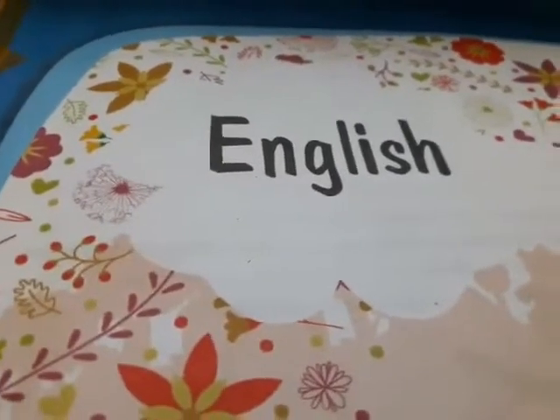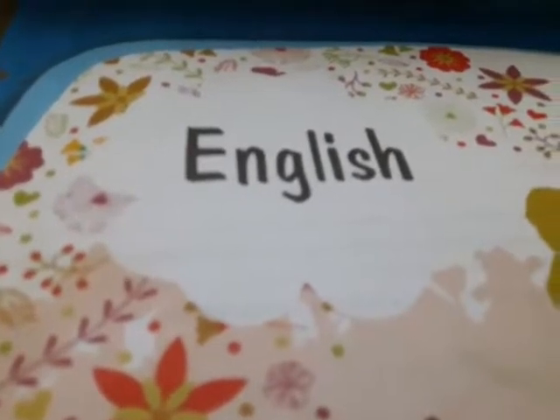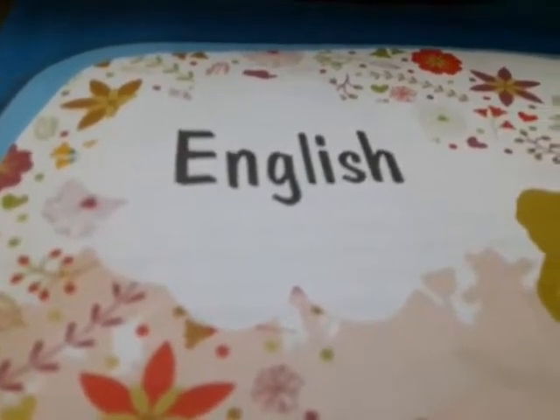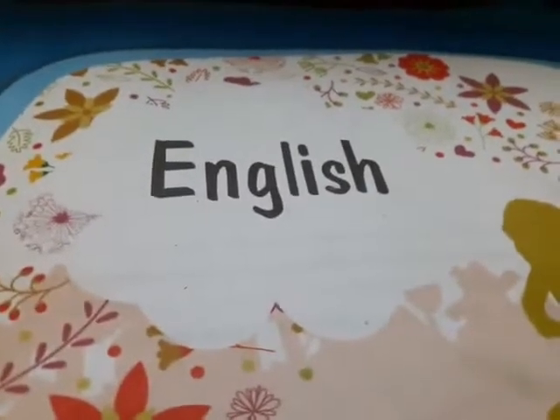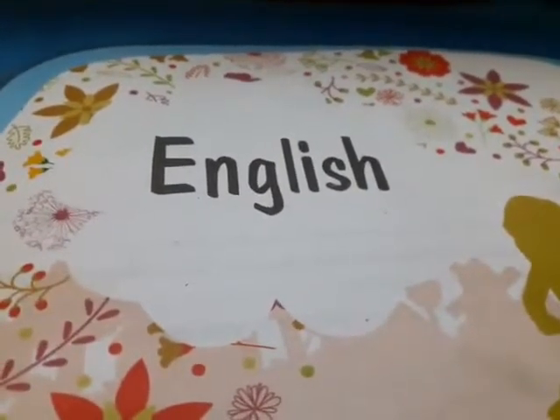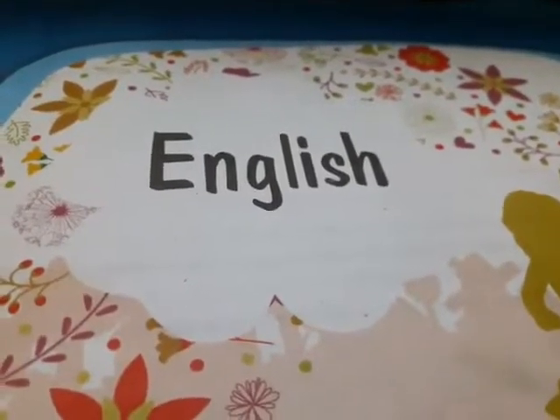Students, you know very well that there are total 5 chapters in your half yearly examination. Out of them, we have already completed the first 3 chapters which are also included in your first periodic test examination. Next, we shall complete the remaining 2 chapters for the half yearly exam.